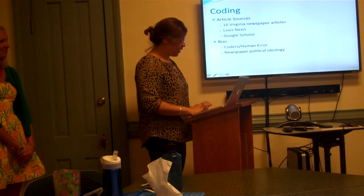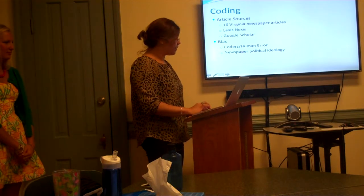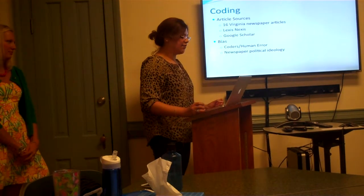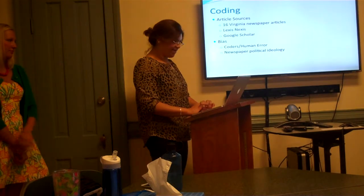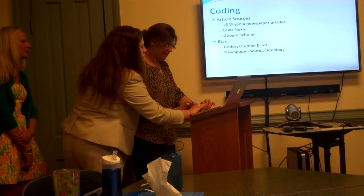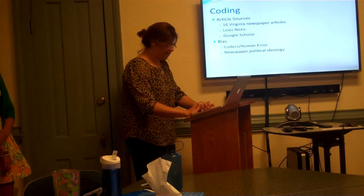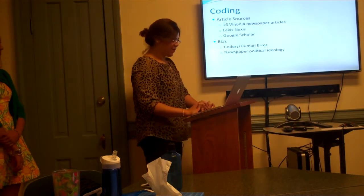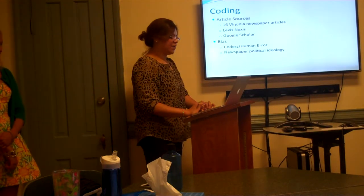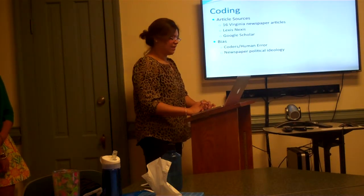We coded a total of 16 Virginia newspaper articles extracted from LexisNexis and Google Scholar. In terms of inter-coder reliability, we had a 94% accuracy rate. In terms of biases, since all four of us were coding, one bias would be the possibility of human error, and different newspaper articles might have different liberal or conservative takes on this policy.